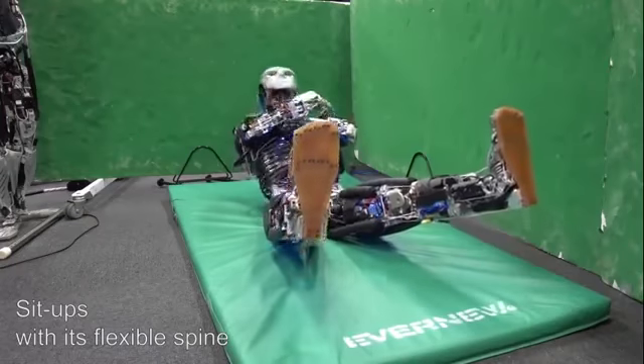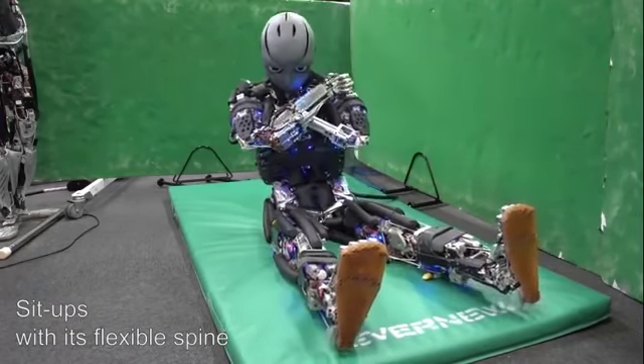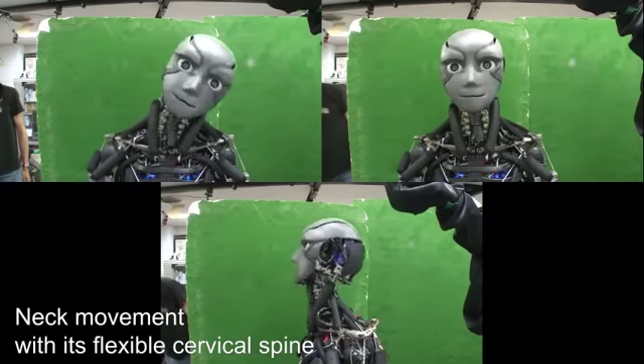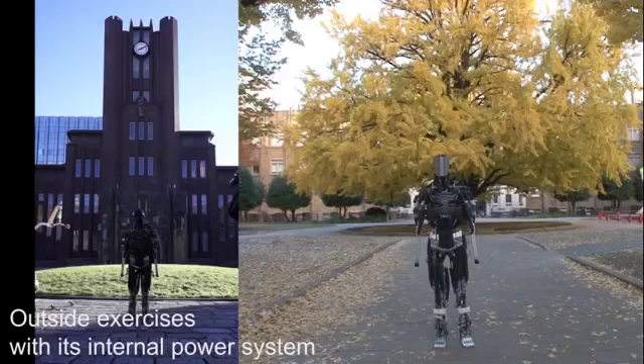It also features a sensory nervous system from implanted sensors on its body to monitor balance and stability, and brain-like information processing capabilities that allow it to use existing data to act without explicitly being told what to do.